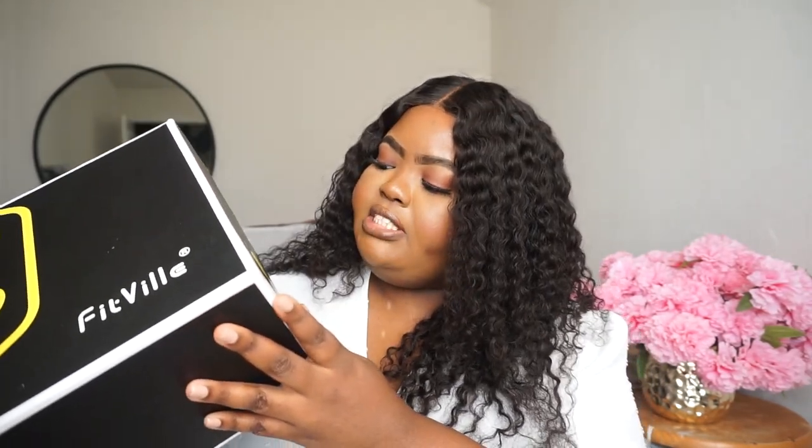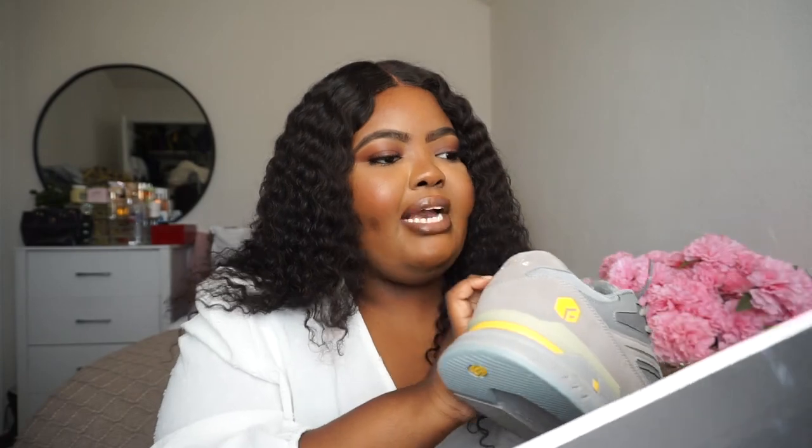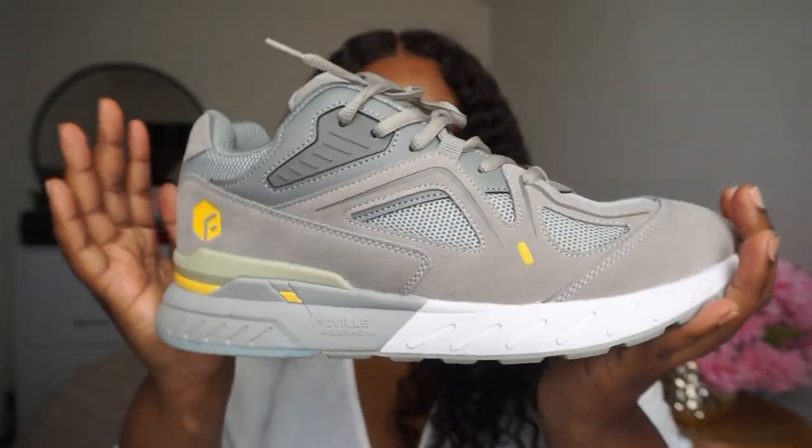So they actually do come in these boxes. Again, I have already worn them, so this is how they look. This one is going to be the Fitville Rebound Core. This is in the color Sandy, and of course I got it in a size 11. With my sneakers, I always want them to be a little bit bigger because I don't like tight shoes. These are how the first pair look — they are really beautiful.